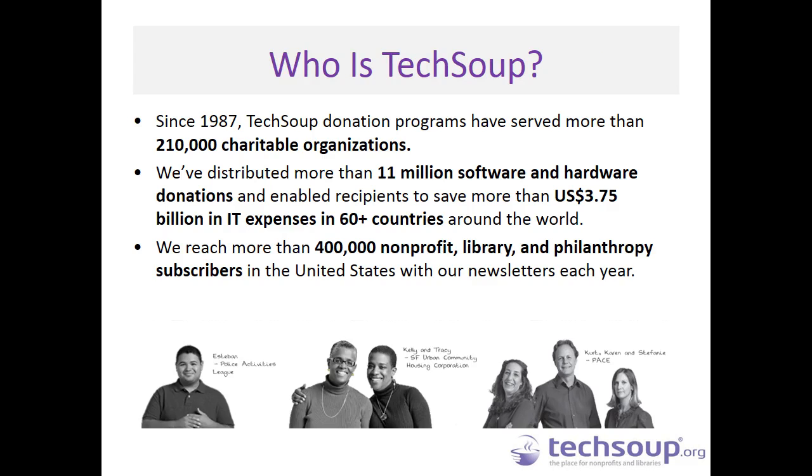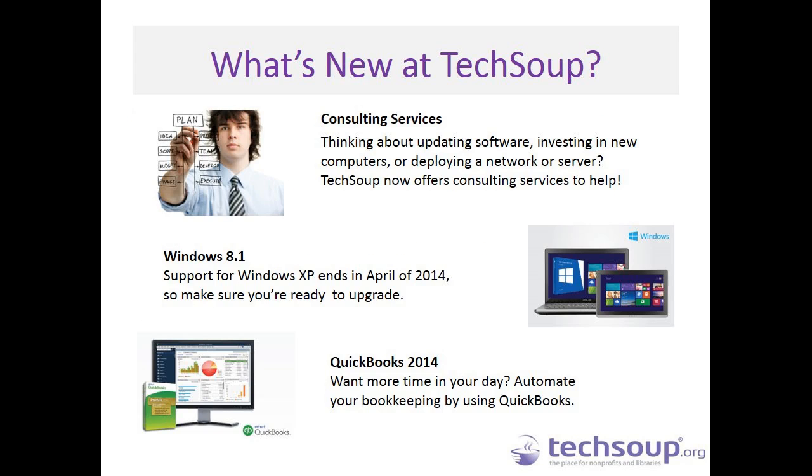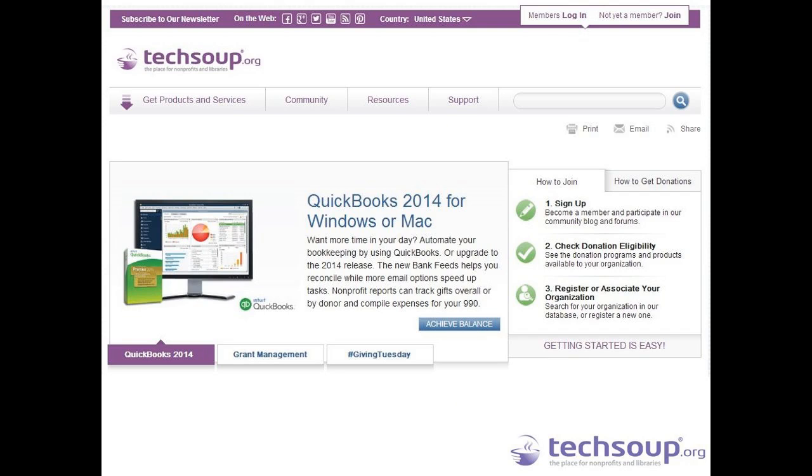We are continuing to expand what we make available to nonprofits through our generous donor partners, including new offers like consulting services, Windows 8.1, and the latest QuickBooks. We can talk about specific products, donation programs in general, or how to get started and register. Those options will all be open when we take the poll. If you haven't been to our website, you can learn more at TechSoup.org, and we will do some live walk-throughs to answer your questions.